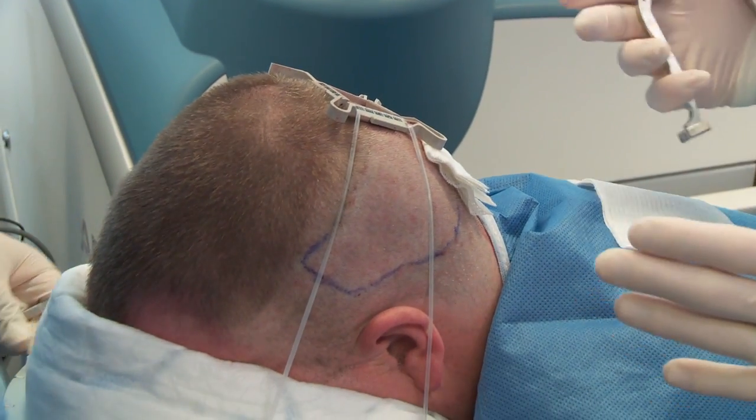Being in treatment at the moment feels great. Obviously beforehand we prepare ourselves for a certain level of discomfort and maybe a little bit of pain, but it's been absolutely fine.